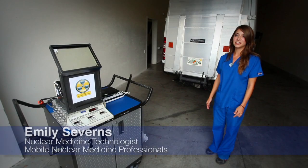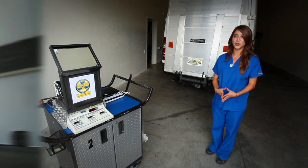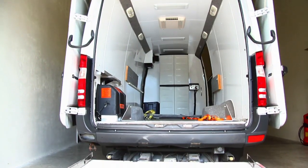Hi, my name is Emily Severns. I'm a nuclear medicine technologist. A really big part of my job every single day is loading this equipment on and off the van, and I really love the Sprinter because it makes it really easy to do that. I'll show you how we get it done.